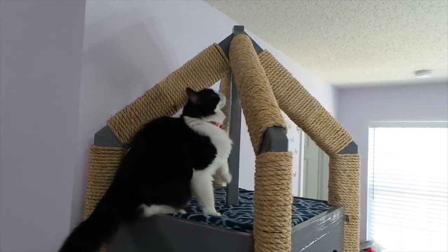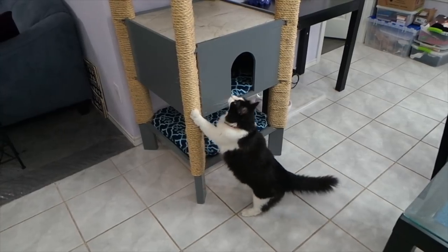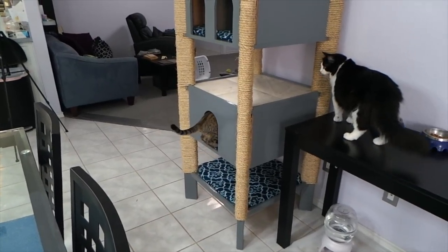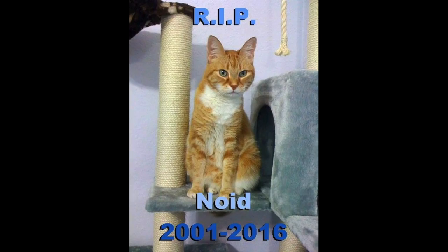I built the thing and the cats seemed to love it. If you haven't seen that video, I recommend you go back and check it out. I will mention that I used to have 3 cats, but the Noid passed away just a few months after building this tower. She was the oldest at 16 years old, so she had a good life.